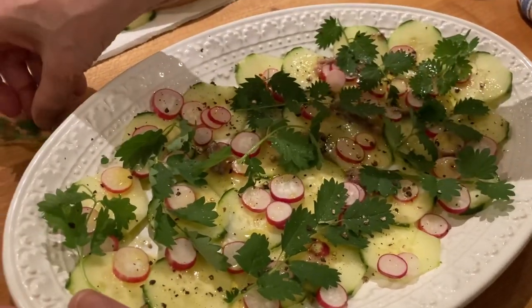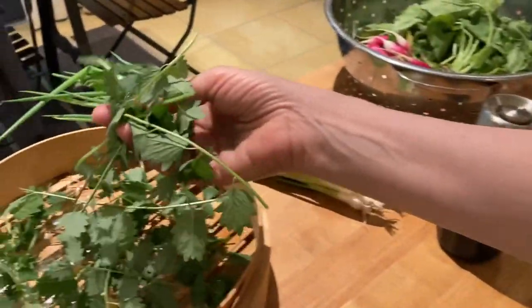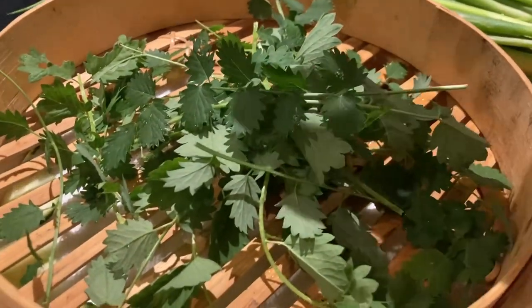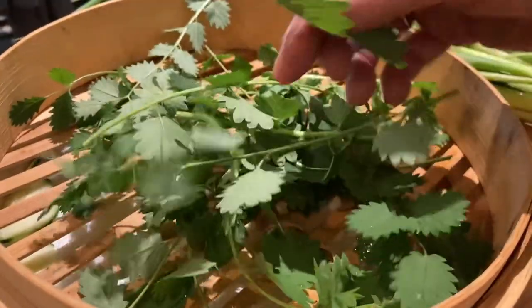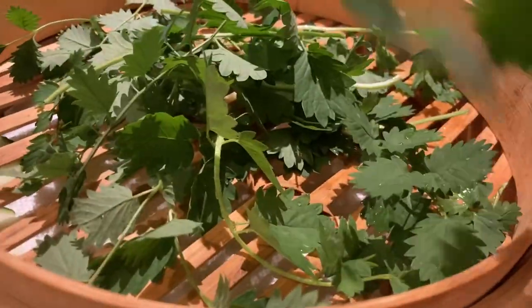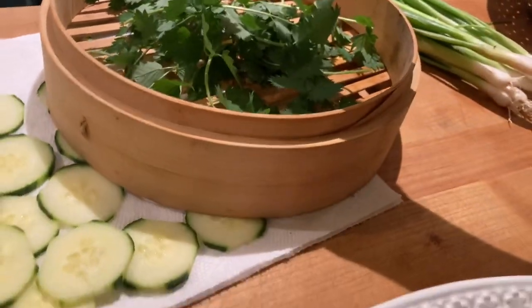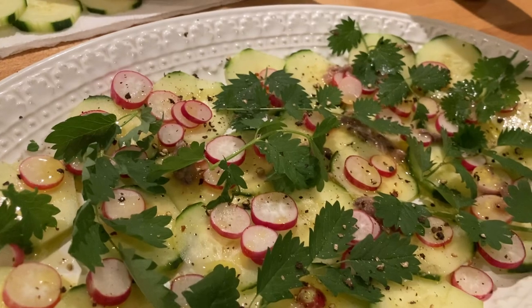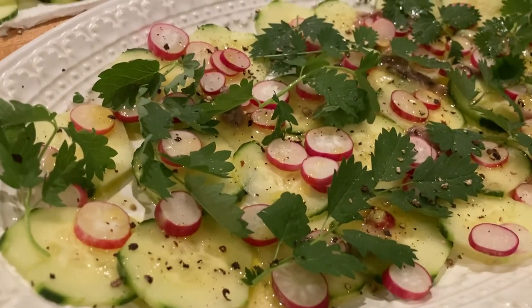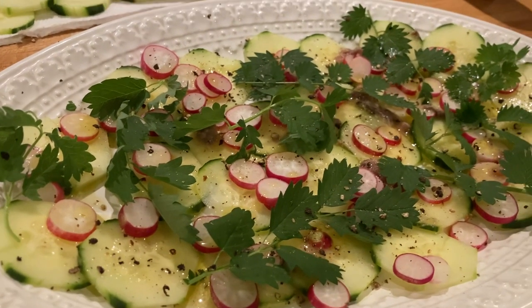I want to tell you this stuff is really easy to grow. If you're contemplating putting salad burnet in your herb garden, just do it. It's getting easier to find growing plants in nurseries — when I first started growing this I had a really hard time finding it, but now it's getting a little more popular. Just put it in, and if you have decent soil and take care of it, it will come back every year. This is my fourth year with this stuff and it just comes back bigger and better than ever.